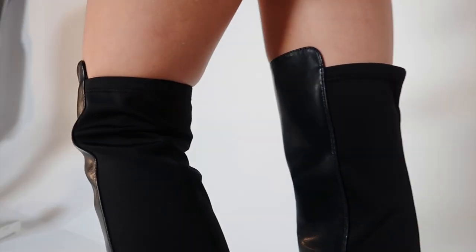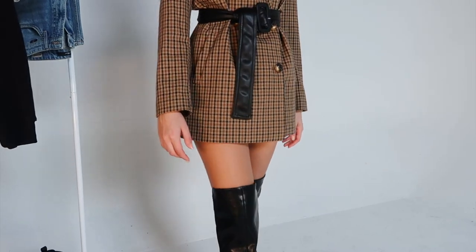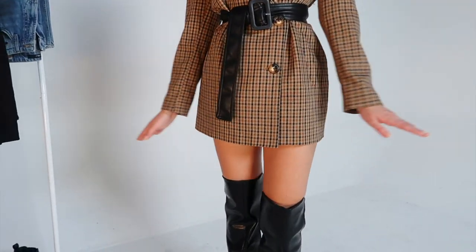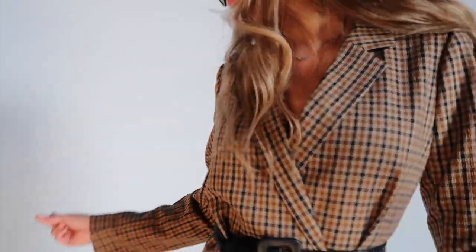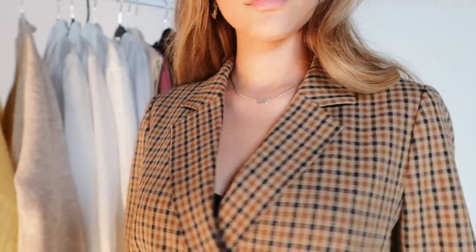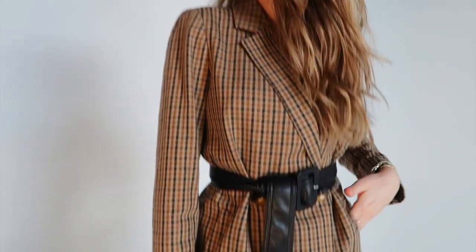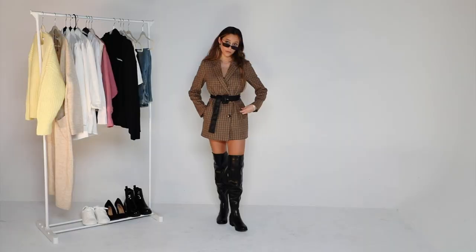Whenever I wear thigh-highs it's like I'm trying to make a statement, so I wanted the rest of the outfit to also be a head-turner. I turned a blazer into a dress because blazers give off that strong boss energy. It really bothers me when fashion influencers call wearing a blazer a masculine look, because I think it reinforces the stereotype that blazers and work attire are associated with men. But I'm getting this check and I don't see any man in this studio.